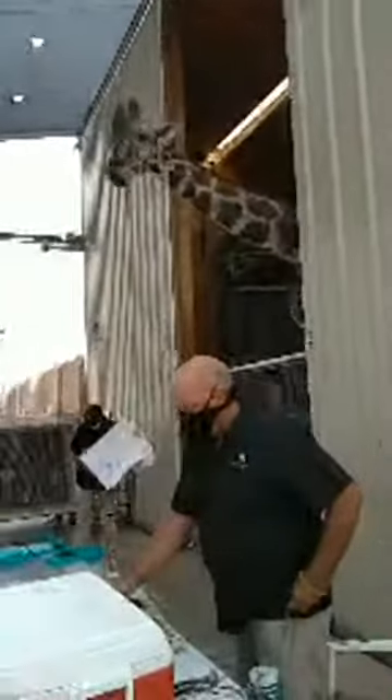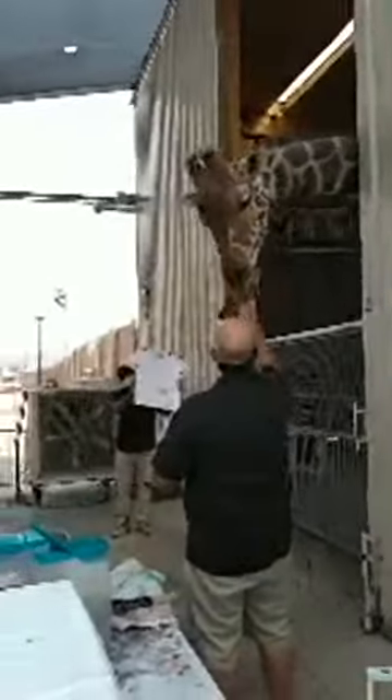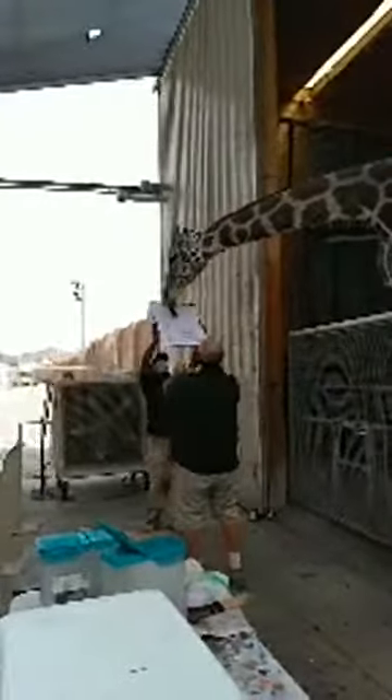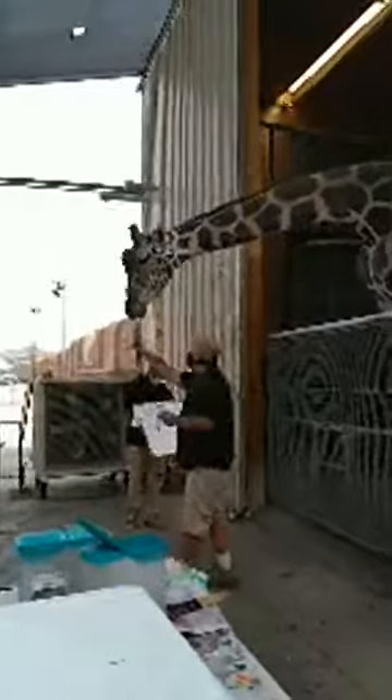This looks like kind of a lime Kool-Aid right here. Come on, Oz. What are you going to do with this, buddy? You're going to throw it at you. Yeah, probably will. Very nice. Good boy, Oz.